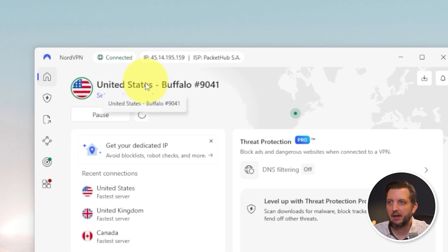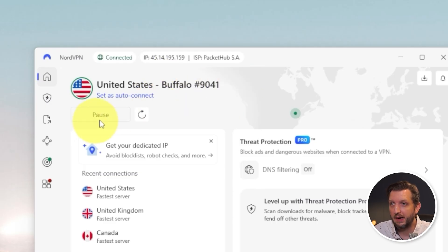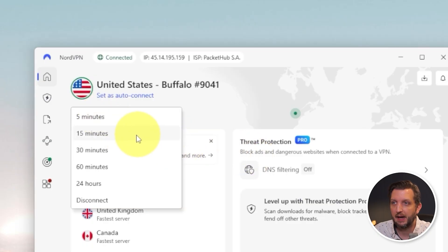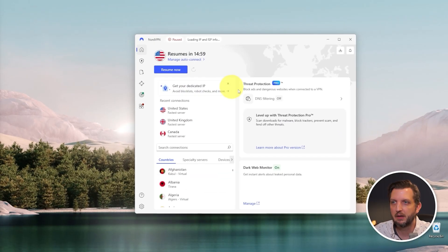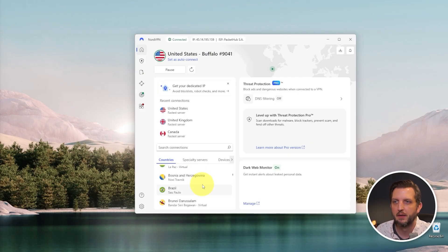You can see that we are connected to United States Buffalo — that's the server we're connected to. If you need to turn it off for any reason, just press pause and you can pause for five minutes, fifteen minutes, or disconnect completely. And you also have the option, as I described earlier, to connect through different locations — popular ones are shown, and you can scroll through and look at virtually every country in the world to connect from.